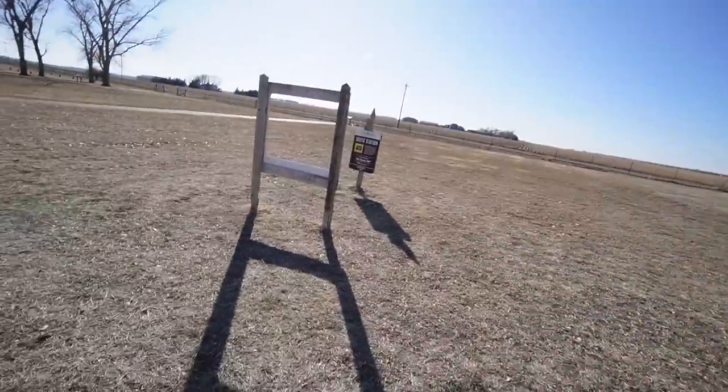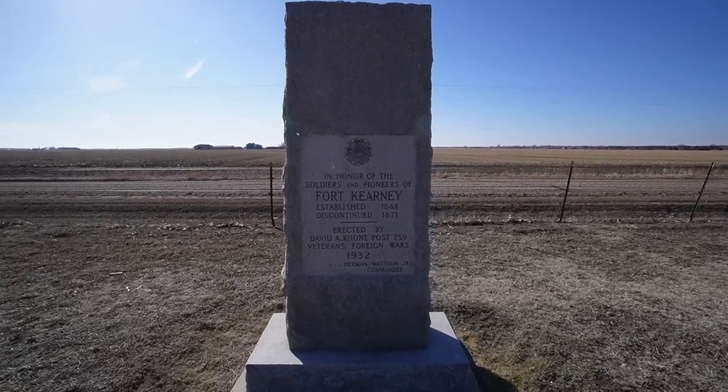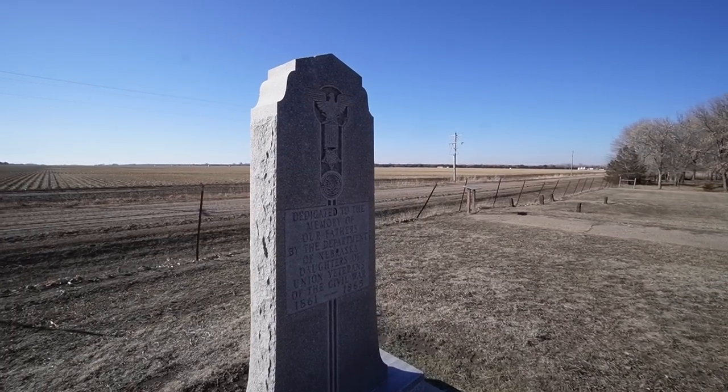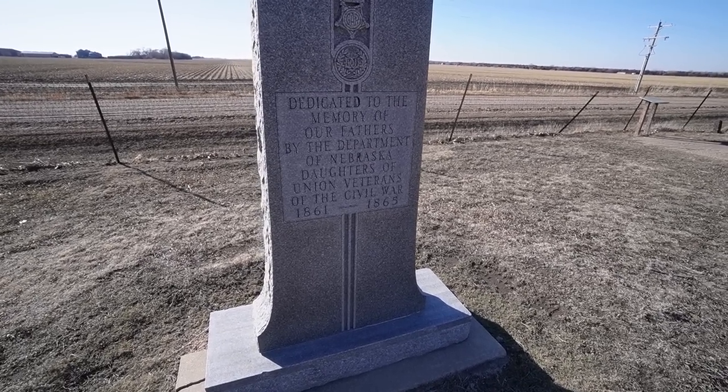That's violence right there. We've got a selfie station — let's take a selfie with the cannon. Alright, we got ourselves a selfie. Over at these monuments, the sun's on the wrong side, probably hard to read. It says: In honor of the soldiers and pioneers of Fort Kearney. Established 1848. Discontinued 1871. Erected by David A. Roan, Post 759, Veterans of Foreign Wars, 1932. Herman Mattson Jr., Commander. And another one: Dedicated to the memories of our fathers by the Department of Nebraska Daughters of Union Veterans of the Civil War, 1861–1865.